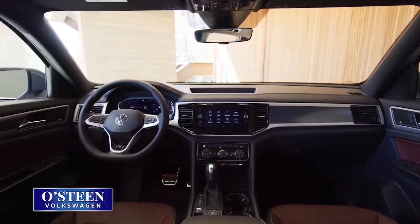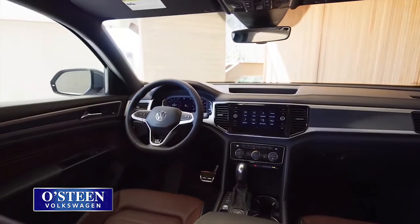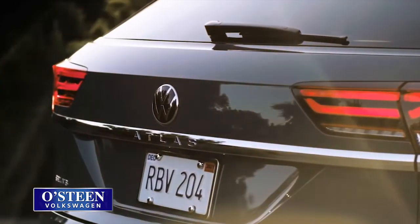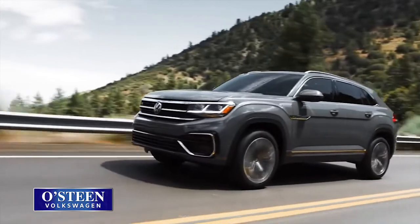This Atlas Crossport is loaded with standard safety features like blind spot monitoring, rear view camera, and front assist to avoid those dangerous road conditions.